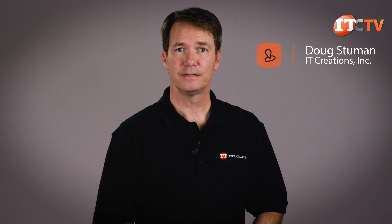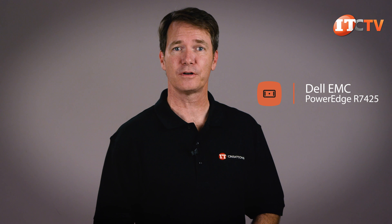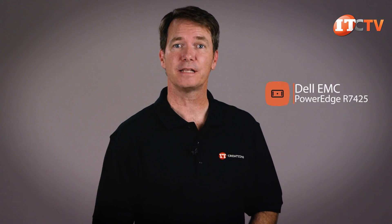Hi there, Doug Stumman with IT Creations. Today we'll be taking an in-depth look at the Dell EMC PowerEdge R7425 server. This system is powered by AMD's EPYC 7000 series CPUs to deliver unprecedented performance with dual processors and up to four terabytes of memory in a 2U chassis. It can be adapted to support a number of different workloads including high performance computing, memory-bound applications like SAP HANA, and scale-up software-defined deployments. Let's dig in.